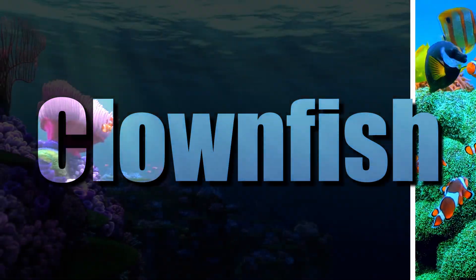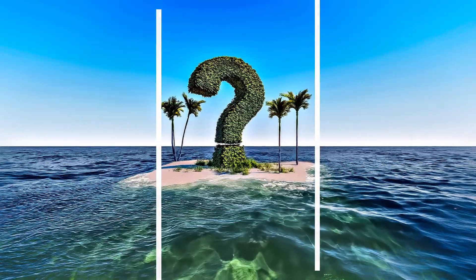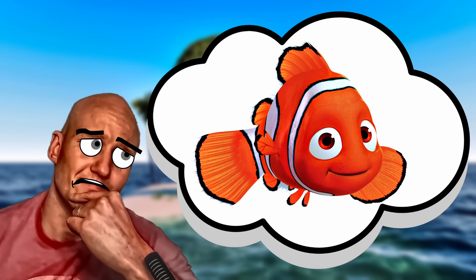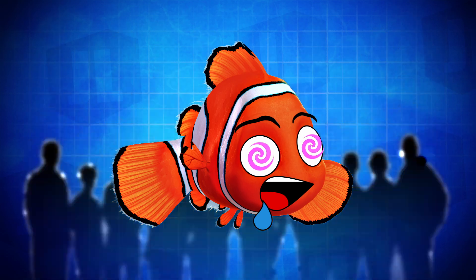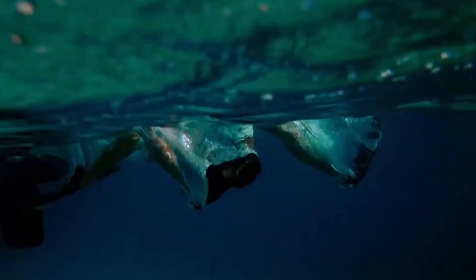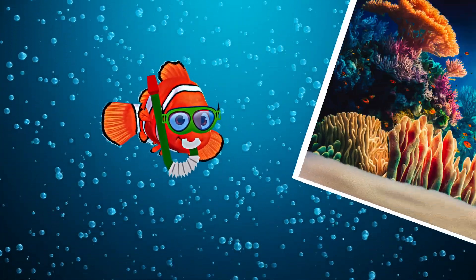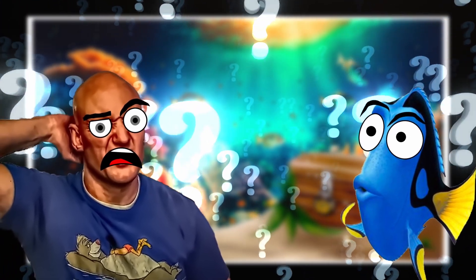Behold, the vibrant and wonderful world of clownfish. But let me ask you, have you ever stopped to ponder what truly sets these mesmerizing creatures apart? Prepare to challenge your assumptions and dive deep into the intriguing secrets of clownfish. Get ready for an underwater odyssey that will leave you questioning everything you thought you knew.